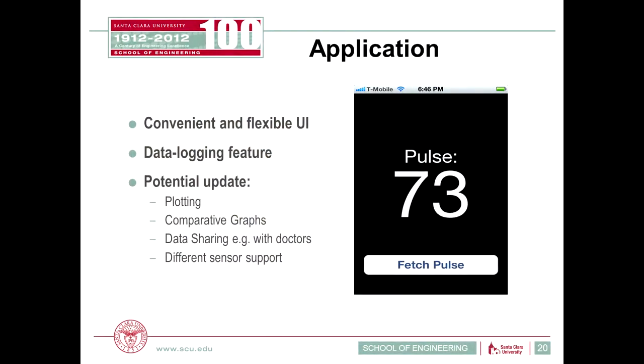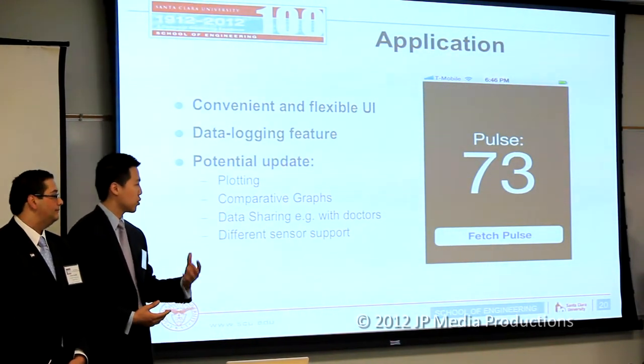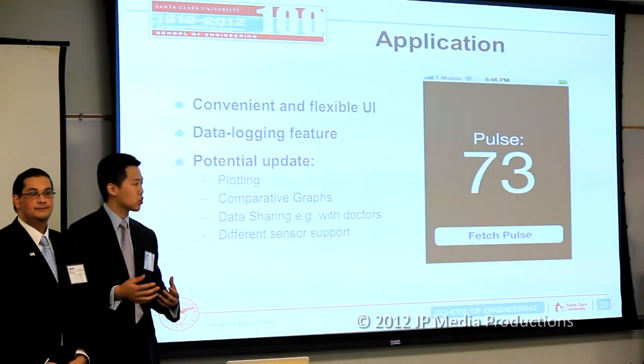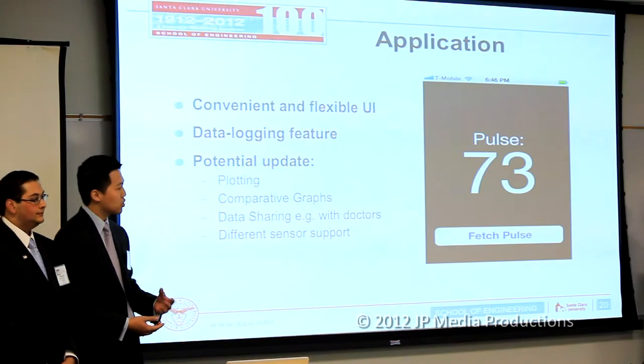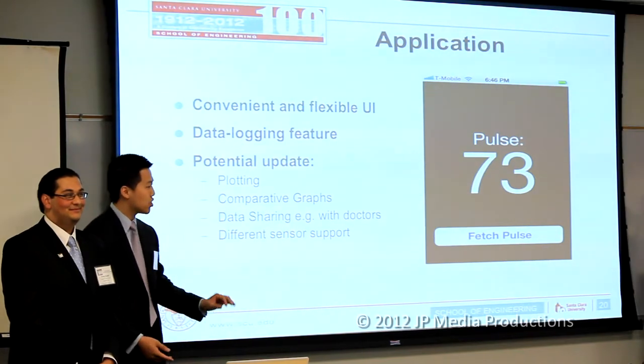The application is very simple: it displays what the device is, the value of the information being gathered, and a button to get the most recent reading from the sensor. It includes a data logging feature so users can connect to a computer and get a text file of all recordings with timestamps. Future updates envision a patient-doctor relationship where the doctor can monitor the patient's health remotely. Since this is a flexible interface, it can also be applied to different kinds of sensors beyond pulse oximeters.